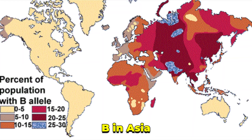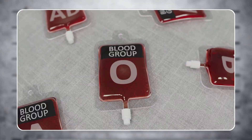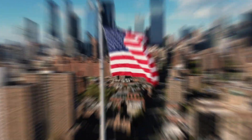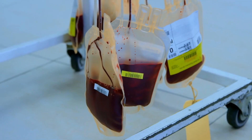A blood in Europe, B in Asia, and AB scattered everywhere, although rare. Then there's O, staying steady in its presence in the world. But step into the Americas and the balance is gone. O blood takes over. Not half. Not even most. Nearly all.